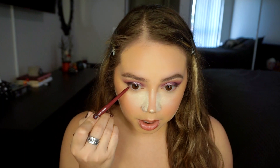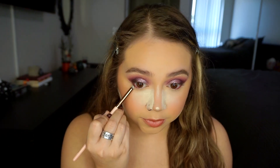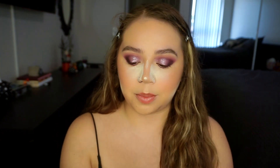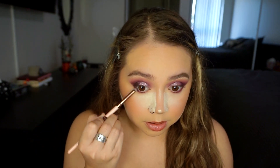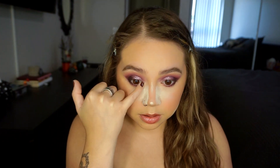For my lower lash line, I'm not going to do anything super crazy. I'm just going in with Joyride from ColourPop in my waterline about halfway - not going all the way. Going back with the Chucky palette, I'm taking Till Death Do Us Part shadow and just kind of smudging that out, connecting it to the outer corner. Then going back with Hatbox from the Haunted Mansion palette and getting that right on the outer part. For my inner corner, I'm going in with Bride from the Haunted Mansion palette, just on my pinky, placing that right there.